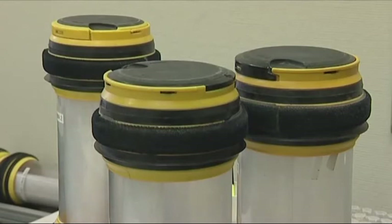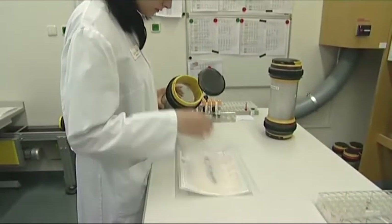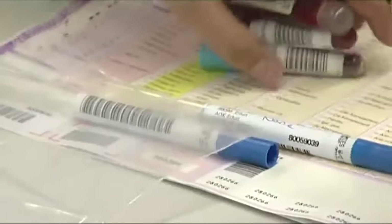A hospital laboratory receives and evaluates countless samples on a daily basis. This involves opening every carrier, taking out the contents, closing the carrier and returning it to the home address.